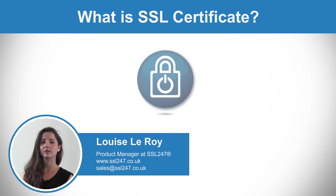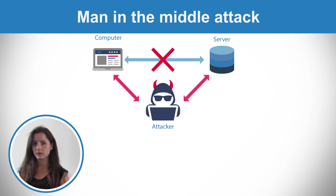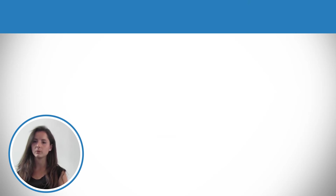Businesses use SSL certificates to keep data of their customers and users safe. Without SSL certificates, your business risks a man-in-the-middle attack, meaning the information of your users such as email, credit card details, or passwords can be stolen.